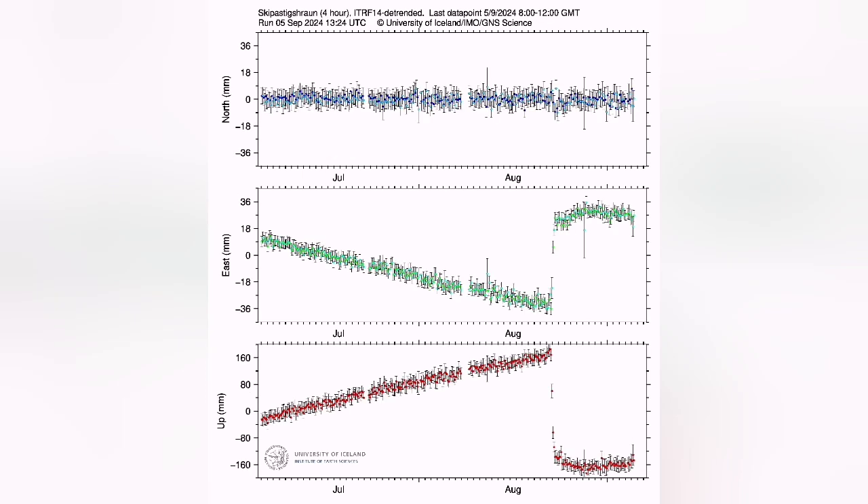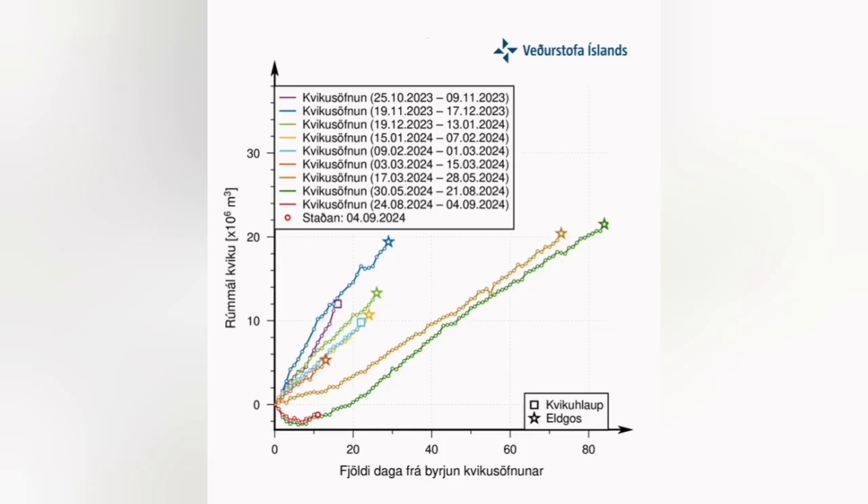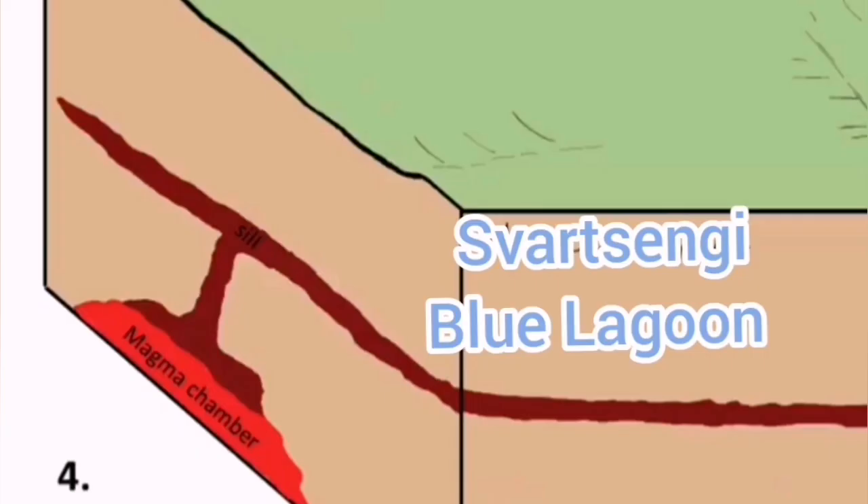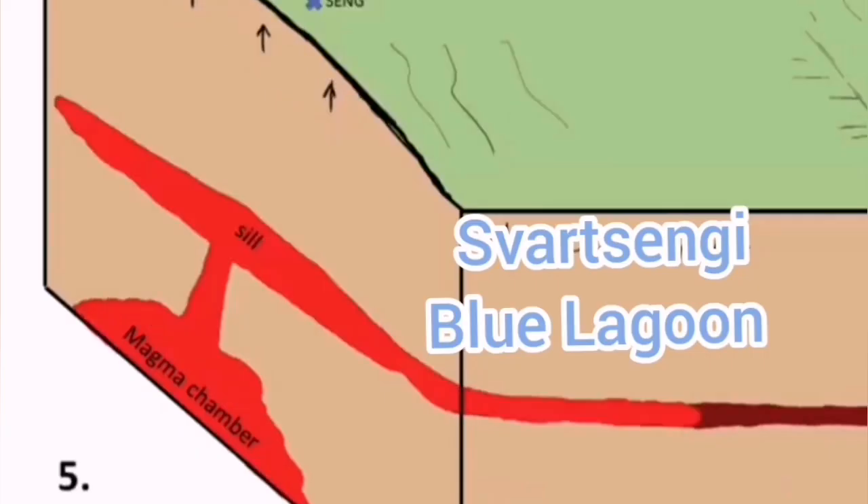We can see that the land rise due to the accumulation of magma has started under the Schwarzsengi, after almost two weeks. And now we are seeing that the land rise is continuing — I think up to late November we will have land rise and magma accumulation, which will build up the pressure for the next eruption.